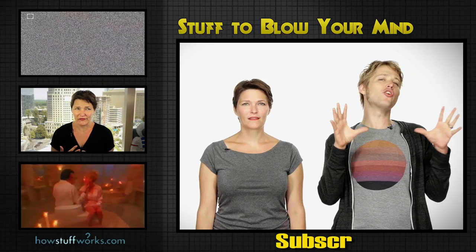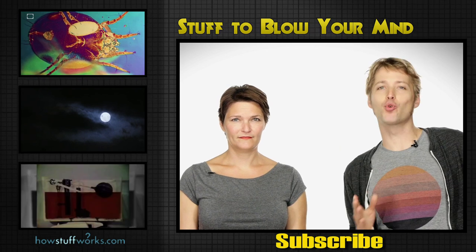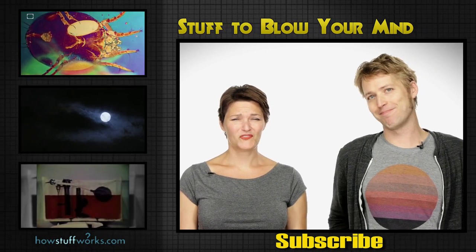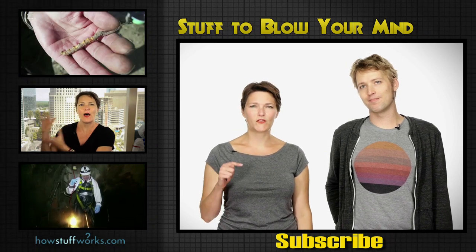So what about you? Have you ever seen a horsehair worm in action? The first time I saw one, it was in a junior high band room and it was wriggling out of the body of a dead cricket. True story. Let us know in the comments below and to keep the videos coming, make sure to subscribe.